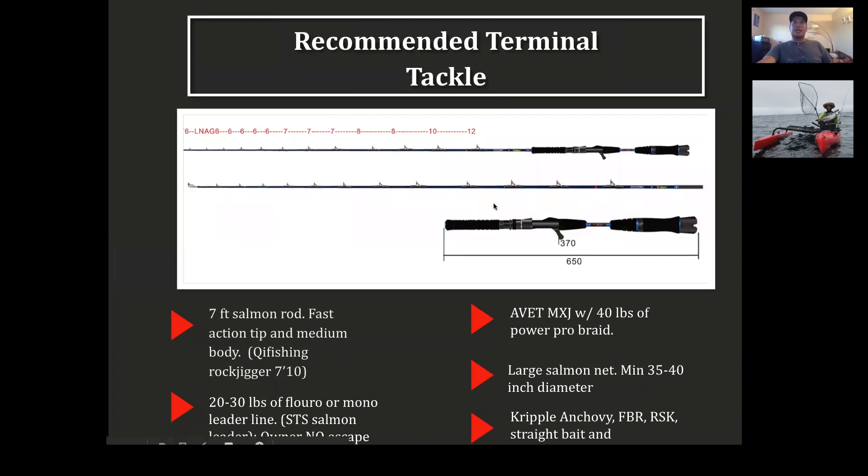For recommended terminal tackle: I've been using a QI fishing rod — a seven-foot salmon rod with a fast action tip. As a salmon bites, that fast tip lets it take the bait and sets the hook really well. On the last four salmon I've caught, I've only lost one. The rod is called the QI Rock Jigger 710. I use it with Owner No Escape hooks, 20 to 30-pound fluorocarbon, and an SCS salmon leader — this brand is super cheap and works. This combination has been pretty solid for me.